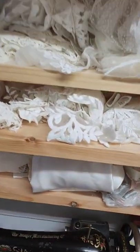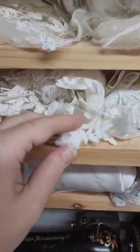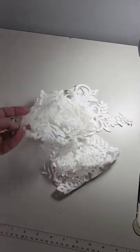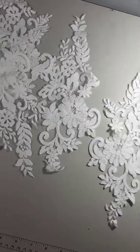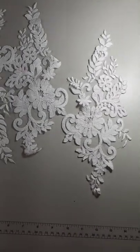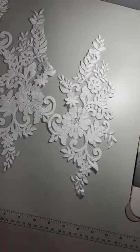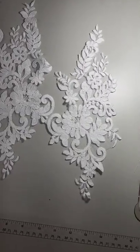My lace of the day is this Stella York lace. You probably recognize it — Stella York has used this for quite a few years now. I don't know what they call it, but I call it the hibiscus lace. It's beautiful little tropical flowers in it, giving it a destination wedding kind of vibe.